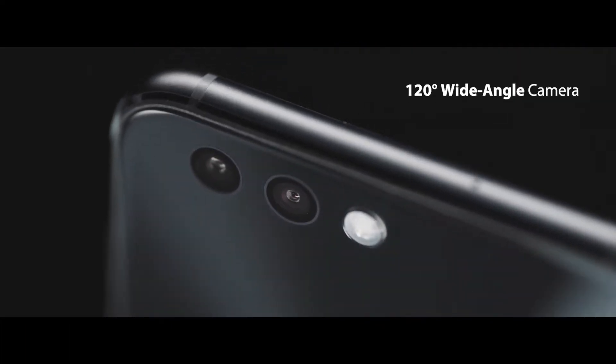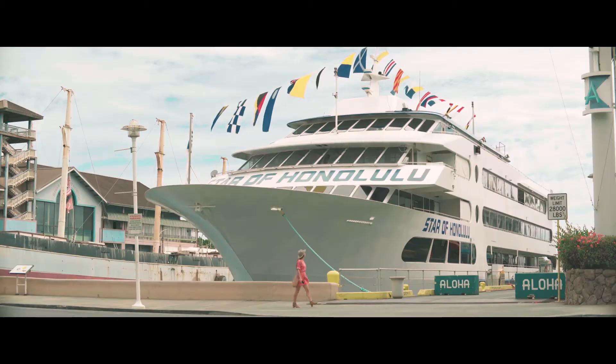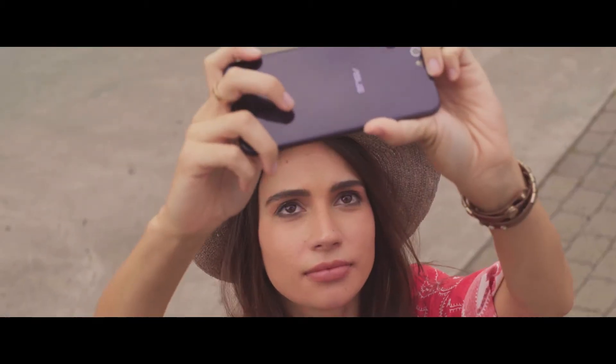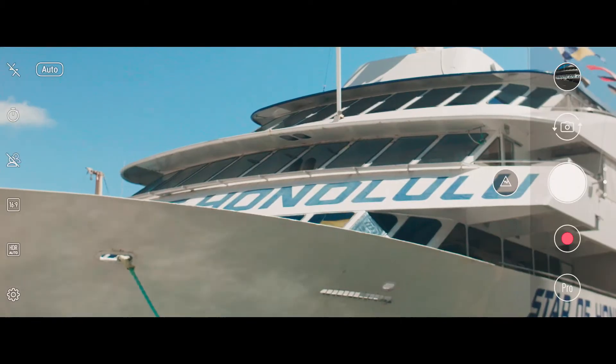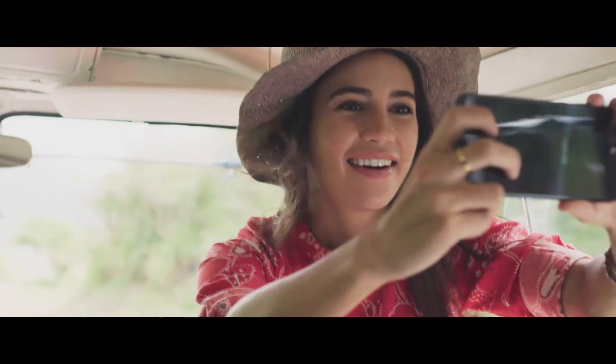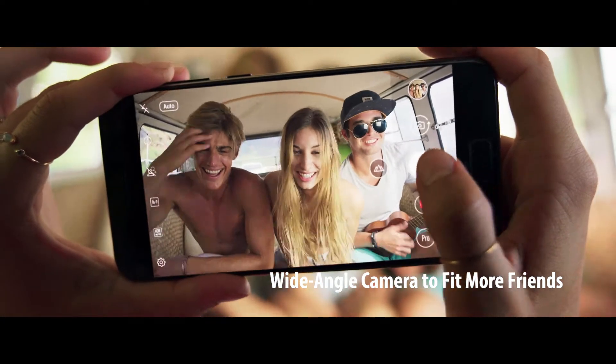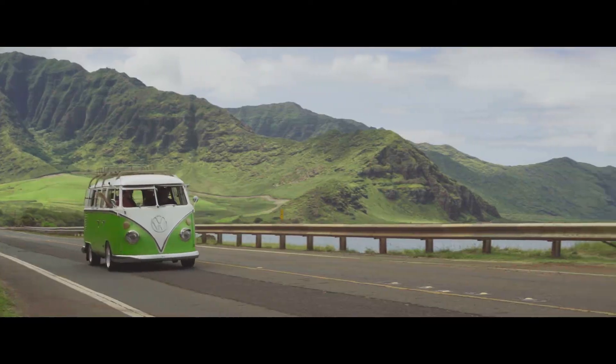The 120-degree wide-angle second camera can broaden your vision and give you a more complete picture. With instant camera switching, the phone's 120-degree wide-angle camera increases field of view by an astounding 200%. Capture more people and scenery, even in confined spaces, for immaculate panoramic pictures and epic video.